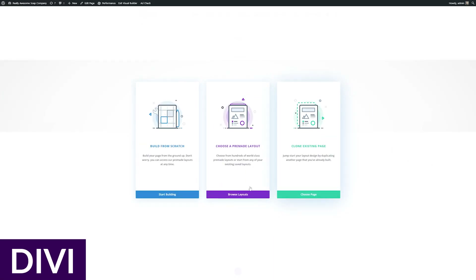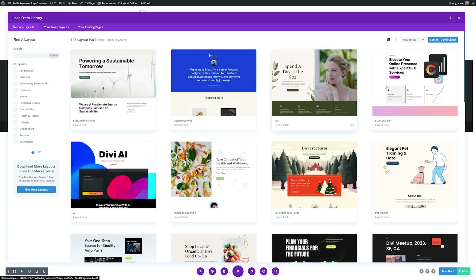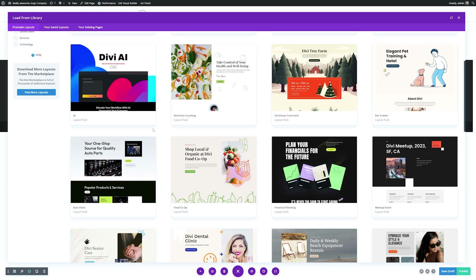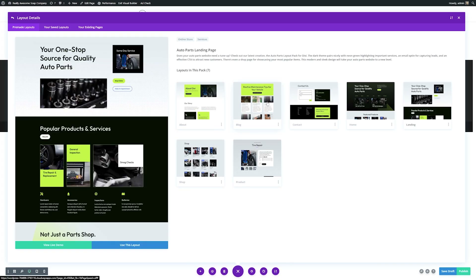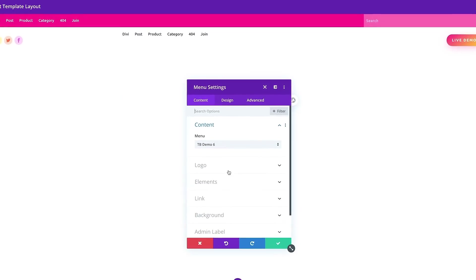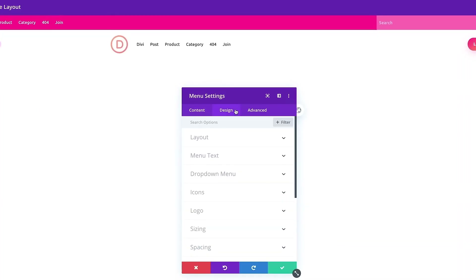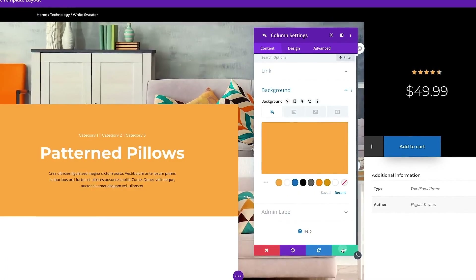First up on our list is Divi. Divi is the most robust WordPress theme on the market. It comes packed with design features, including over 200 modules, a no-code front-end visual builder, and the ability to create custom templates with Divi's amazing theme builder. Some additional notable features include an impressive layout library with more than 2,300 professional designs, WooCommerce integration, and stellar support.